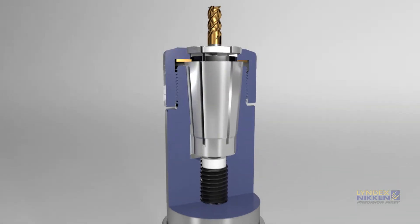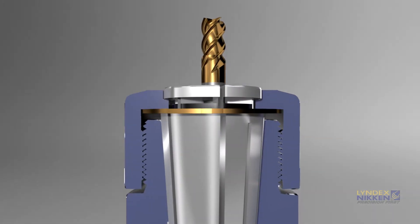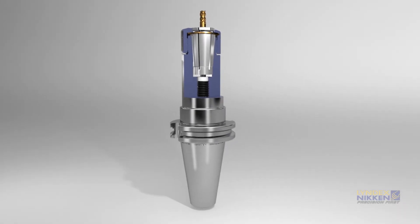Extreme run-out accuracy is controlled thanks to the patented Niken titanium nitride coated bearing disc. The hardened and extremely slippery surface prevents run-out attributed from collet twisting and allows even distribution of force from the nut to the collet, avoiding collet rocking within the holder.